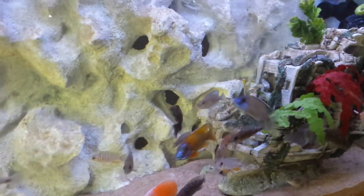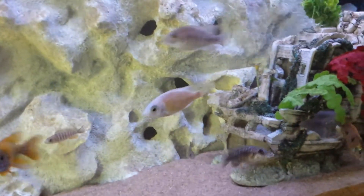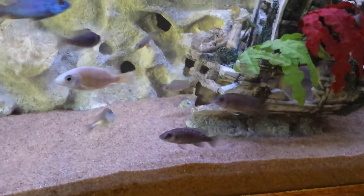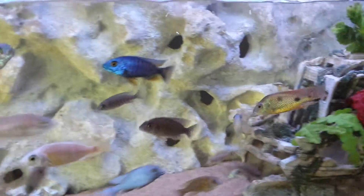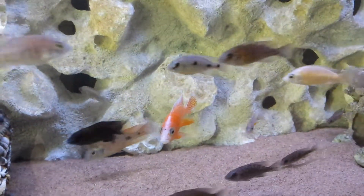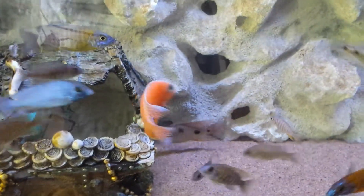Before that, I used to do a water change every three months, and that was not a good idea — don't do that. The full filter and sand are working very well. I hope you like my video.